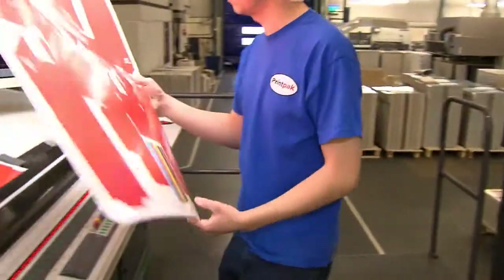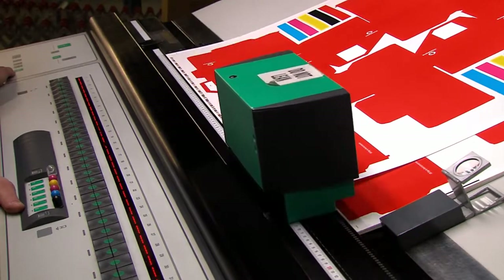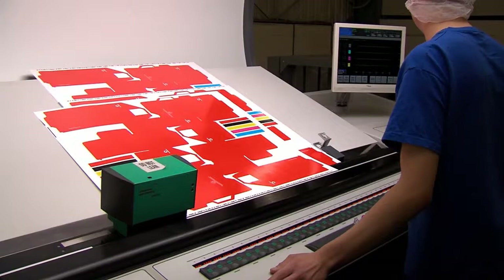Colour consistency is constantly monitored too, using our Colour Pilot control system. This ensures that all prints remain true to colour, from a one-off job to year-on-year print runs.